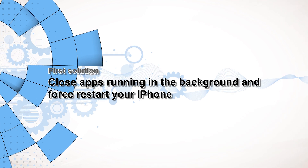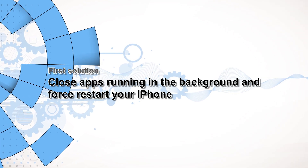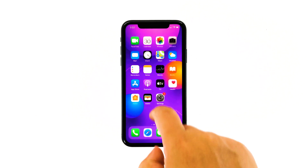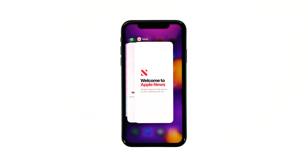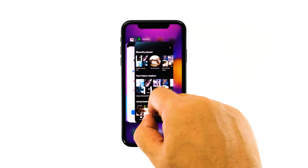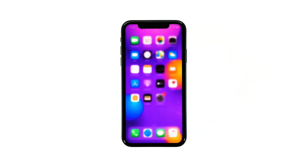First solution: close apps running in the background and do the forced restart. It is possible that this problem is caused by apps running in the background. If the touch screen still responds, follow these steps to close the apps. Swipe up from the bottom of the screen and stop at the middle — this will show you the app previews. Then swipe up on every preview to close apps one after another.